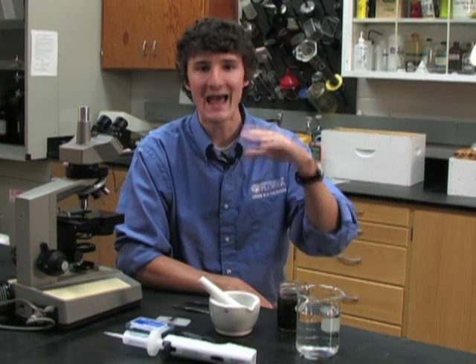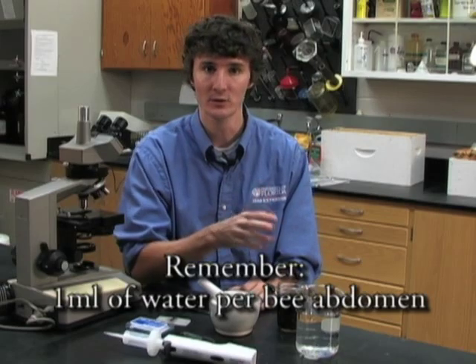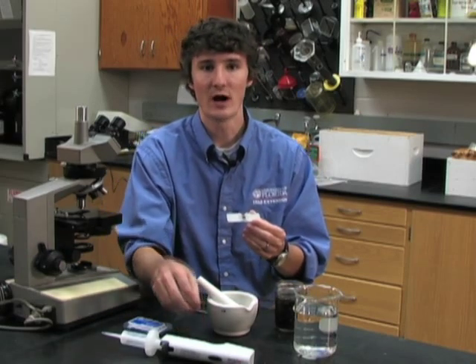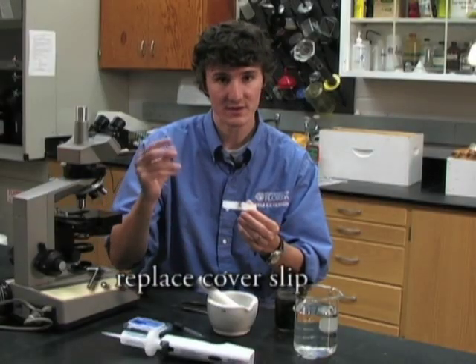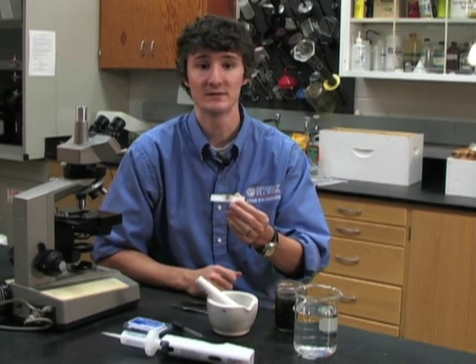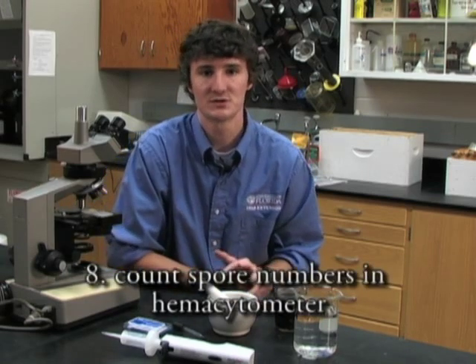Once you've done that, you need to add water up to 1 milliliter per bee that you put into your mortar and pestle. For example, with 25 bees you've already added 4 milliliters, but you need a total of 25 milliliters, so add another 21 milliliters and mix it further. Once thoroughly mixed, take a small drop using your eyedropper and put it on your hemocytometer, then replace the cover slip. The cover slip ensures proper fluid distribution. Then put it under your microscope and count the number of spores you see.